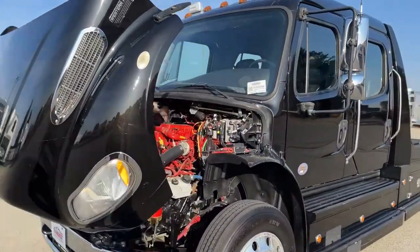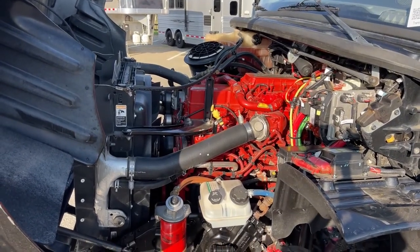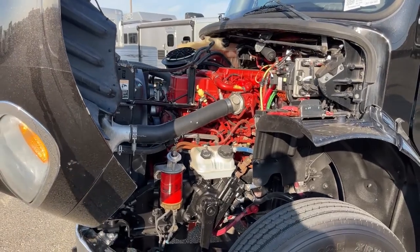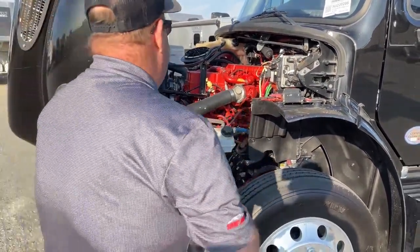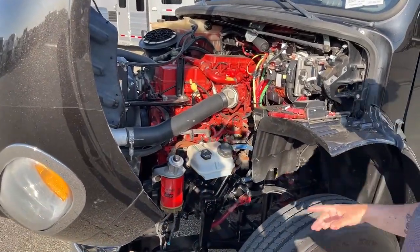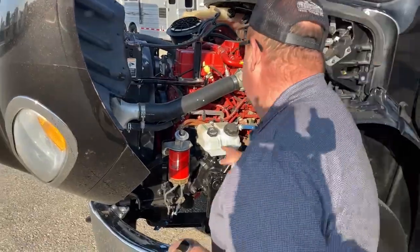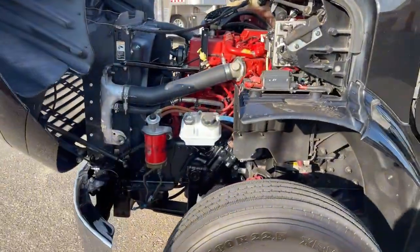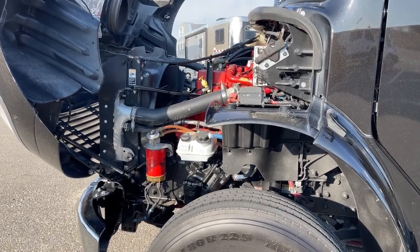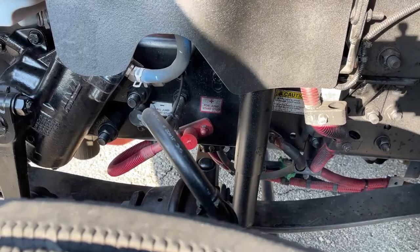Underneath the hood is the Cummins 8.9-liter engine coupled with the Allison 3200 TRV transmission. This offers 350 horsepower and 1,000 foot-pounds of torque. Things are color-coordinated under here — where we see red, we leave that for Freightliner mechanics. Where we see yellow, such as here, we can check those things for pre-trip inspections: power steering fluid here, water-fuel separator there. If we kill the batteries, we can actually jump-start the truck underneath the hood without tearing into the batteries by hooking up our cable here and the ground right next to it.